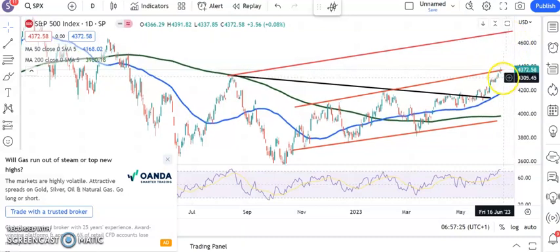Support coming in basically, hopefully at old resistance, so in the 4,290–4,300 zone. But as I said, ideally we just head higher from here.